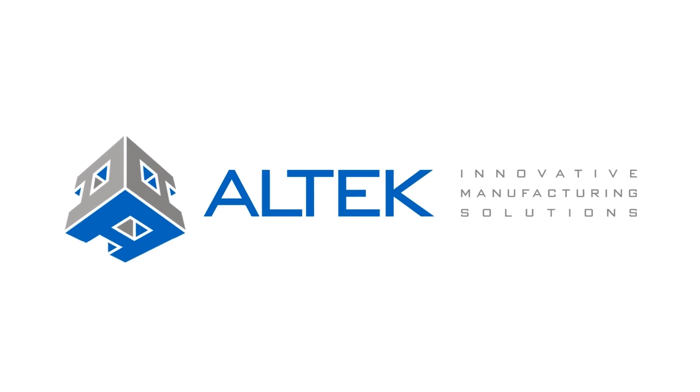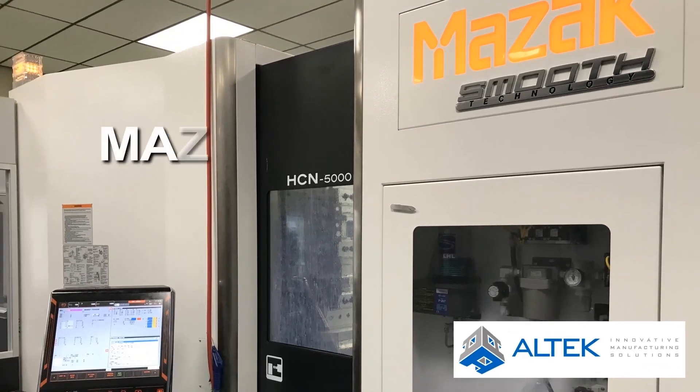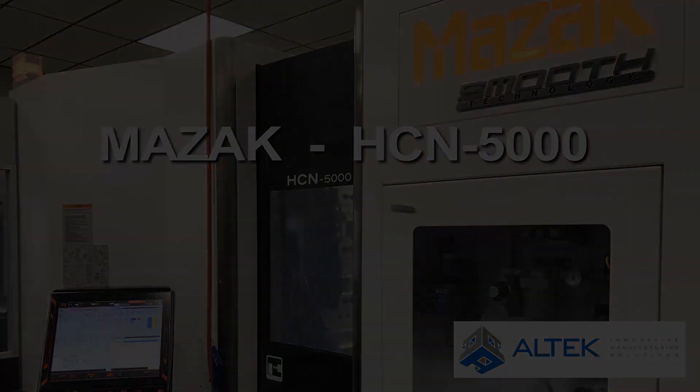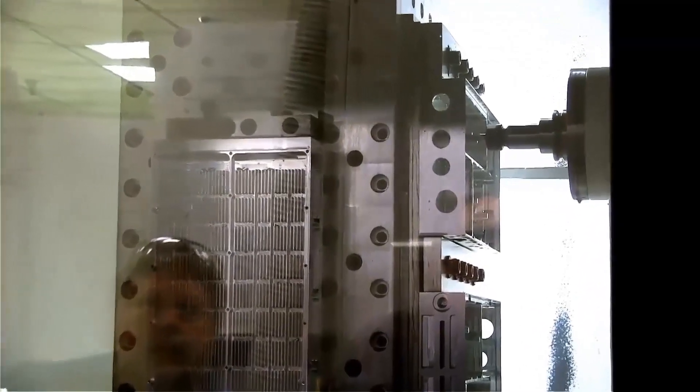Welcome to Altec Manufacturing in Liberty Lake, Washington. We're proud to share one of the latest of our 38 CNC machines designed to best support our clients with the most efficient and cost-effective list of capabilities available today.